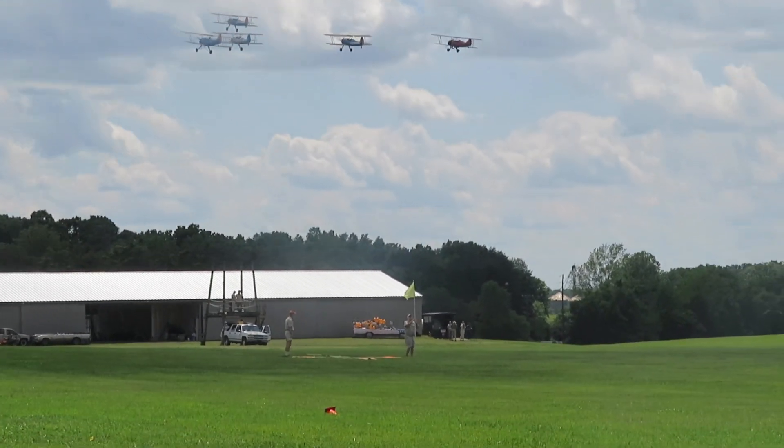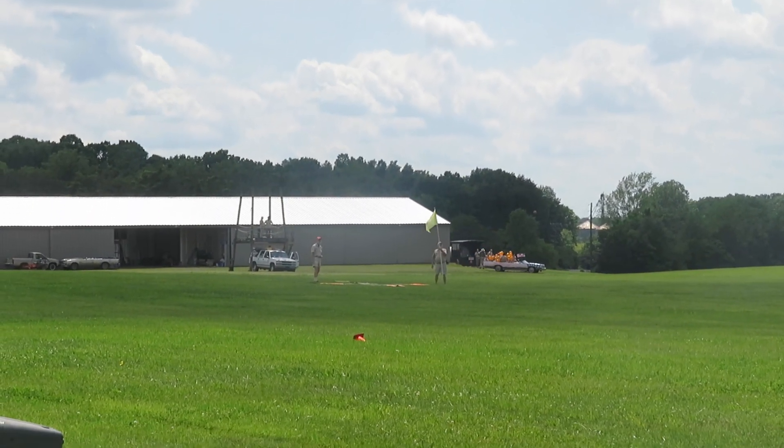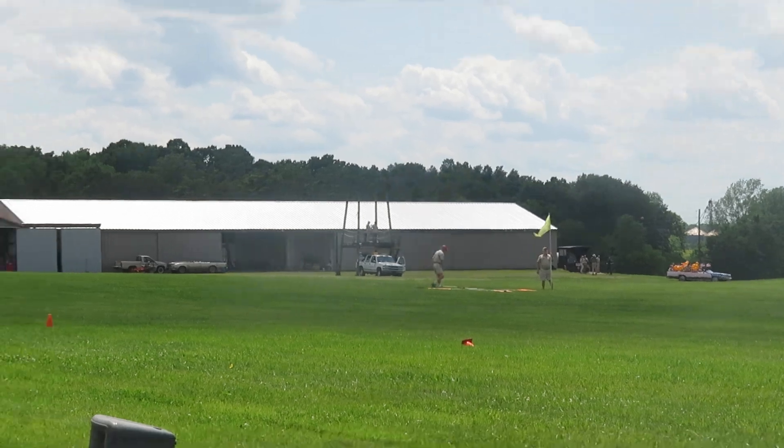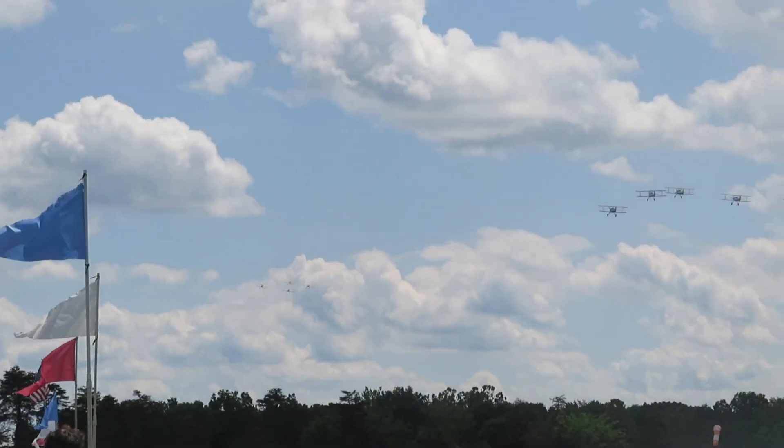Now you see them bouncing around a little bit in the prop wash and wake turbulence from the preceding flight. And if you follow them in a small aircraft, like my little French airplane, you'll get tossed around mightily, so you have to stay clear.